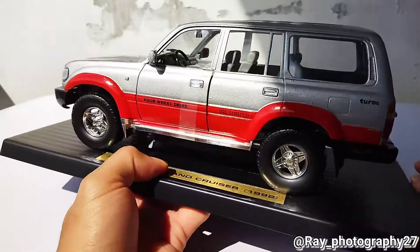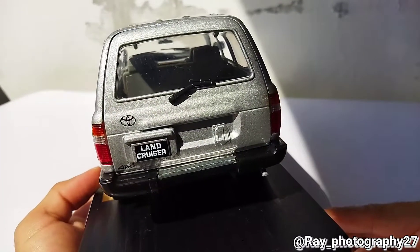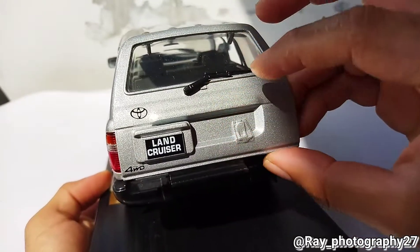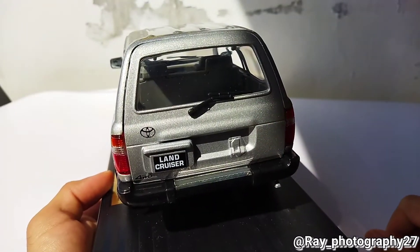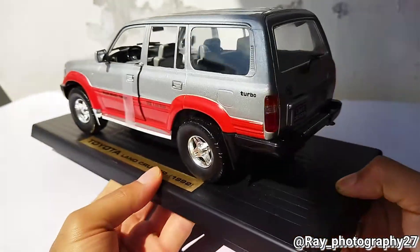One thing to notice: if you look at the real Land Cruiser VX80, it comes with a two-piece back door, but this model comes with a single upward-opening back door. I will keep it that way and not make any modifications.